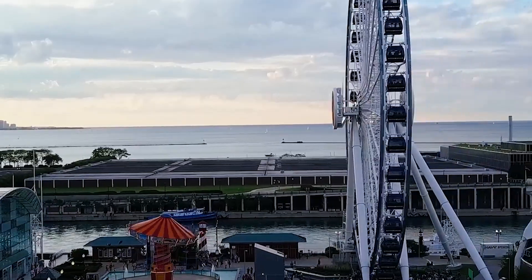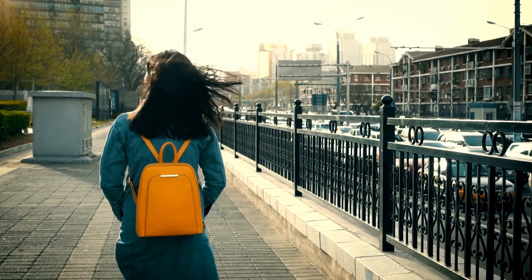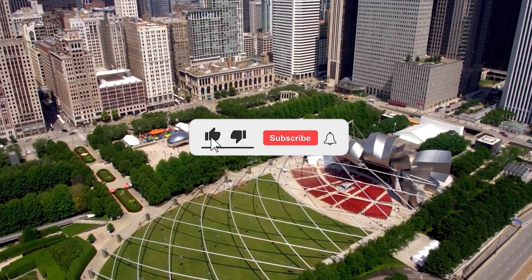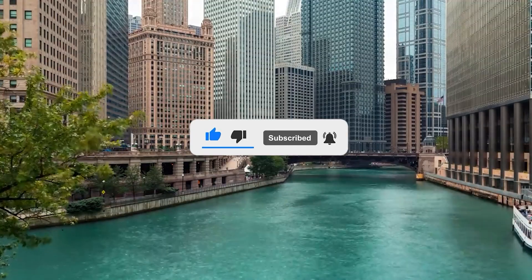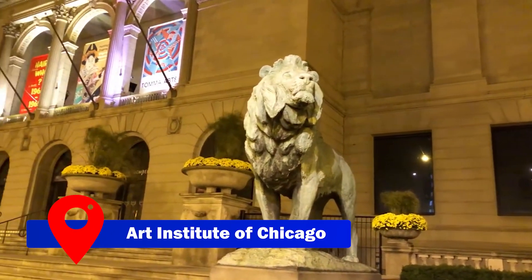Welcome to Hotels and Cities, the channel that focuses on great places to visit and worthwhile travel destinations for you and your loved ones. Don't forget to subscribe and hit the bell icon to always be updated on all things travel. Now let's get into it.